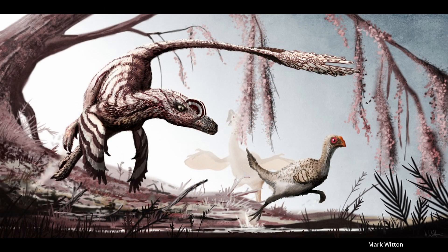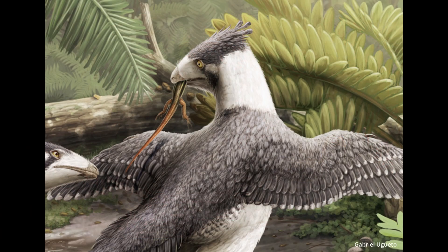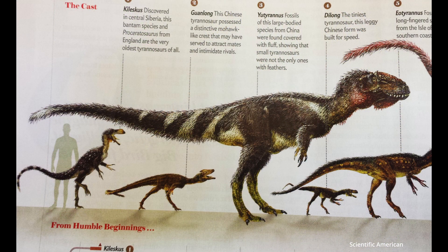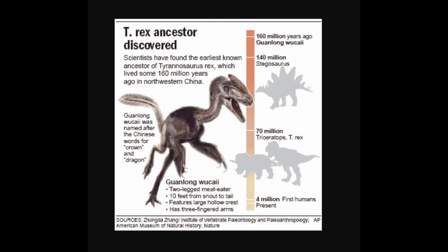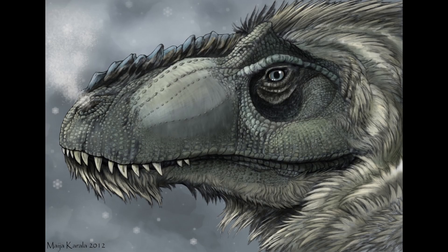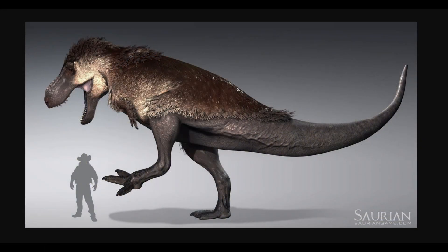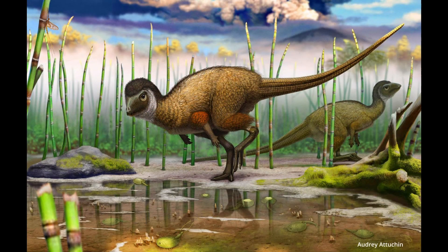Without direct evidence for T-Rex, how can we know they possibly had fluffy covering? Well, just take a look at the evidence we have in support of feathers. I find it hard to believe that after finding even some feathering on T-Rex's relatives, that they would simply be naked. I'm once again going to stress that this is just how phylogenetic bracketing works. Another important question is: were they fully covered? Probably not. As we've seen in other dinosaurs, it's not uncommon to have some scales as well.